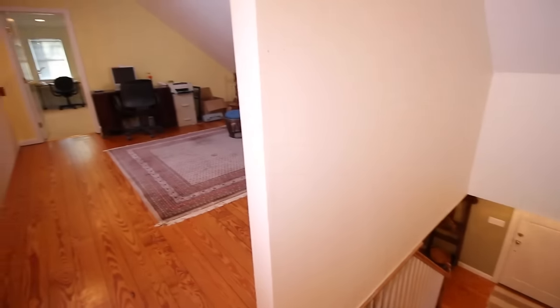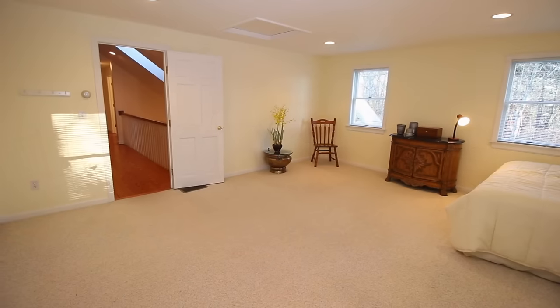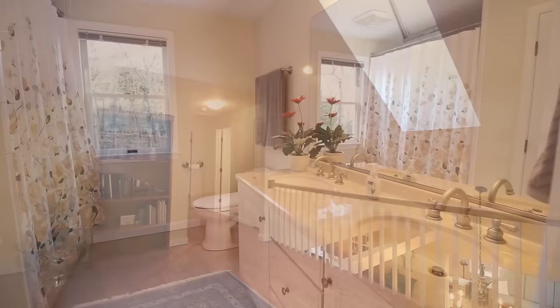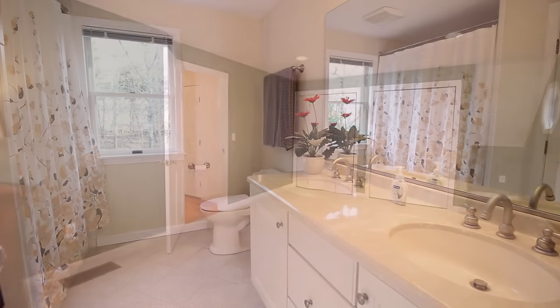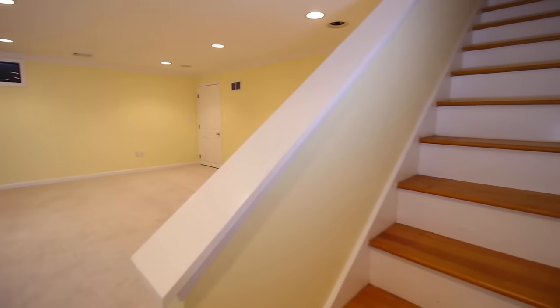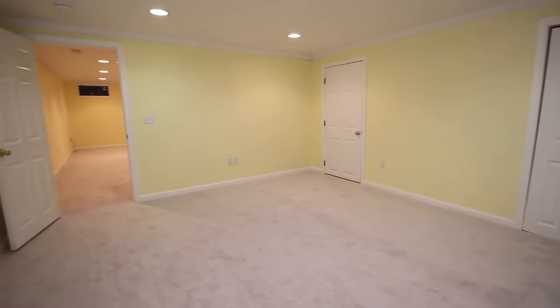There are two spacious bedrooms on the second floor with an open landing connecting the two. There is a partially finished basement with two separate rooms, great for a home gym, office or both.